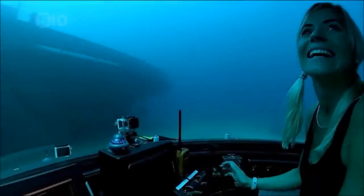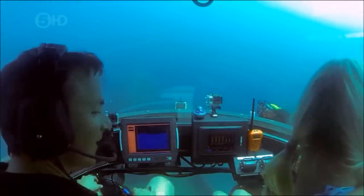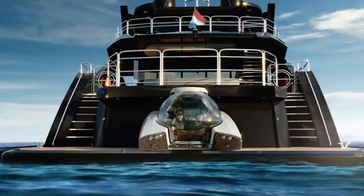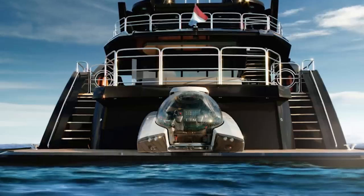Being able to submerge up to 100 meters, the Nemo is a fully-fledged submarine and is not to be mistaken for some kind of toy. The base price for a Nemo starts at $1 million, so the price tag isn't exactly budget-friendly. However, it is the only series-produced submarine in the world, meaning no lengthy lead times after making the purchase.